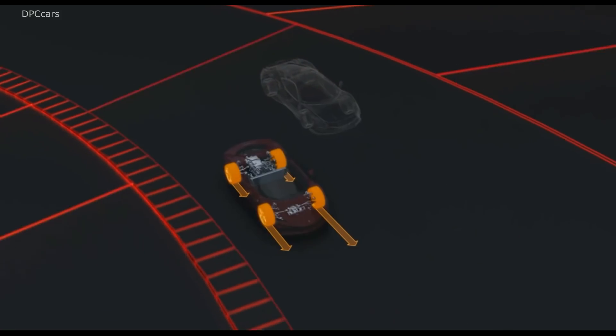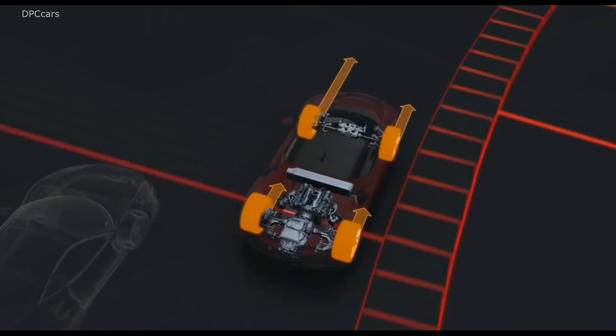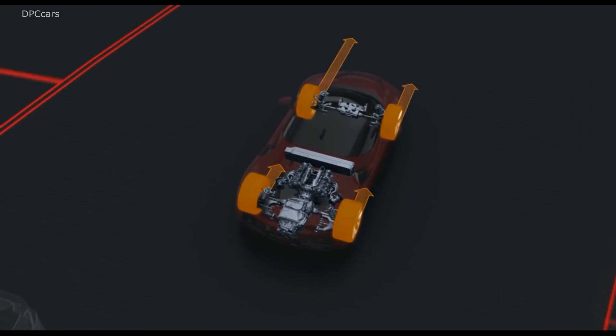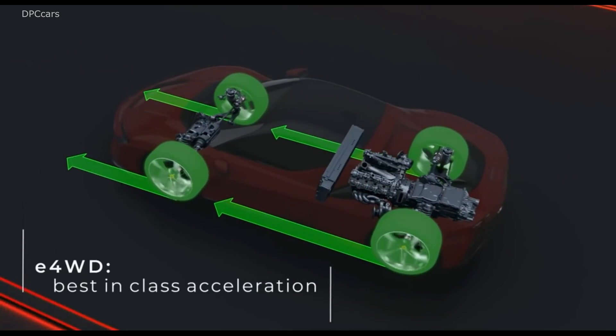But it's more than just ridiculously quick in a straight line. The SF90 offers a pure electric driving mode with a range of 16 miles, a maximum electric speed of 84 miles per hour, and plug-in charging capability.